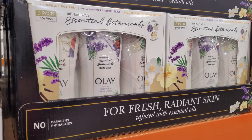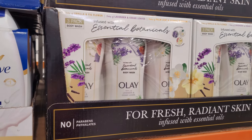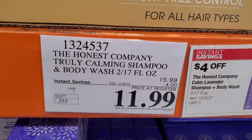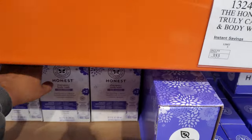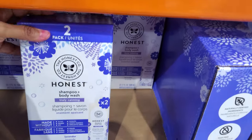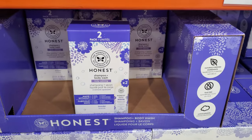Then we have Olay for $15 — body wash, a three-pack. We have lavender, vanilla and fig, and orange blossom. Honest Shampoo and Body Wash, $11.99. That's actually a pretty decent price, if we're honest. And it ends on the 20th.